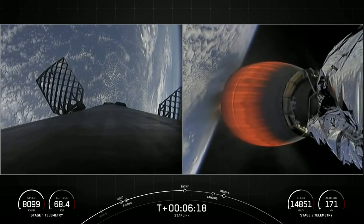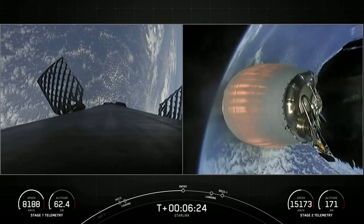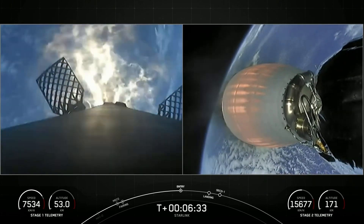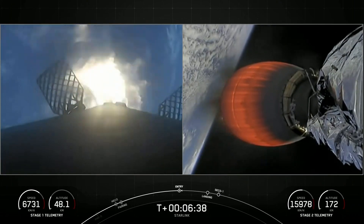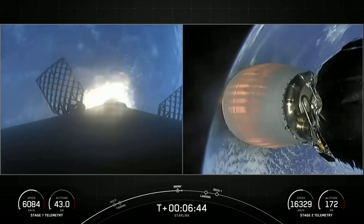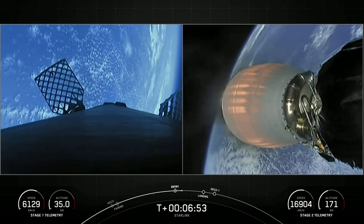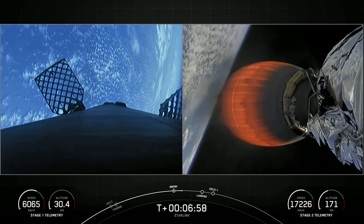We are just a few minutes from stage one entry burn. Stage one entry burn start-up. We had a good entry burn on our first stage — that was a three-engine burn that helps slow the first stage down as it enters the upper parts of the Earth's atmosphere.